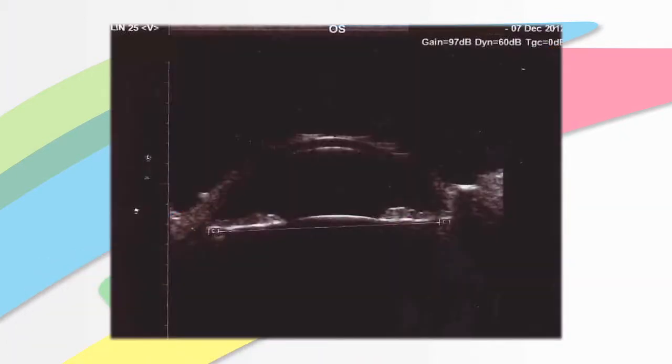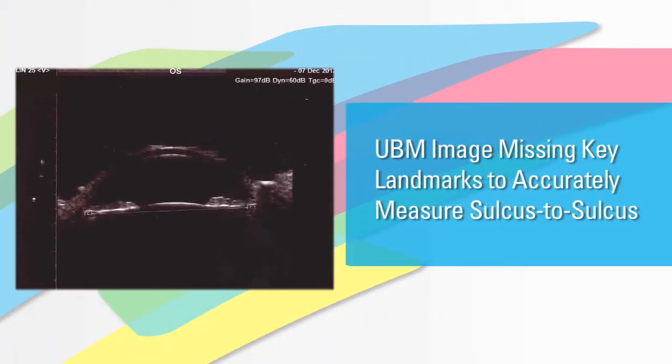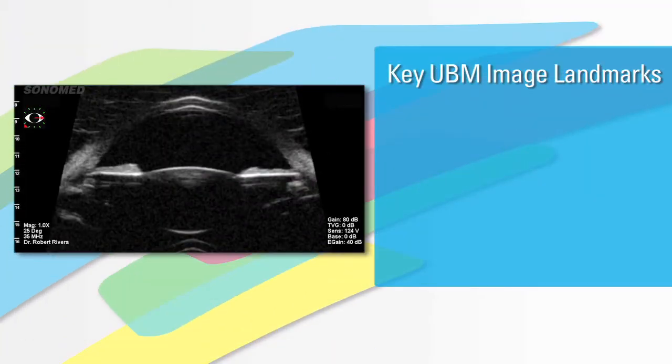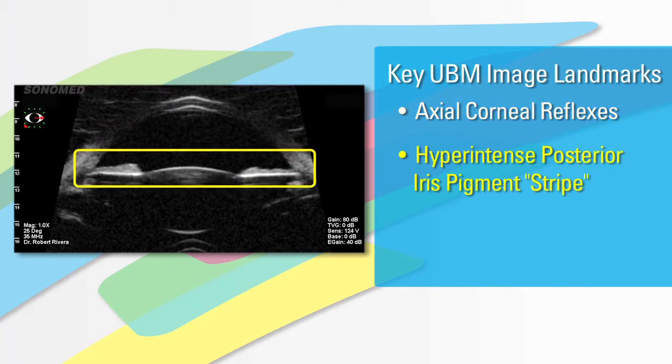Now that we can measure the sulcus-to-sulcus, this is the most important part of your evaluation in determining the ICL size for your patient. The patient went on to have the sulcus-to-sulcus measured via UBM. I was brought in at this point and took a look at the UBM images themselves and was able to determine that in spite of having a good image, the image did not show the proper landmarks for ICL selection.